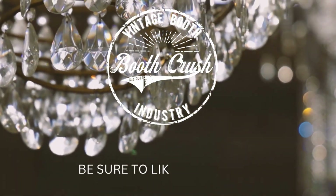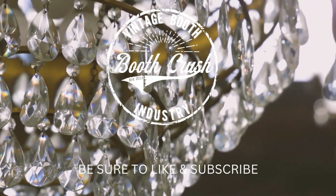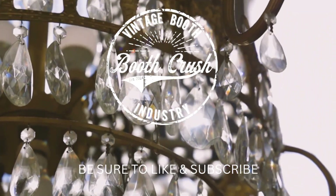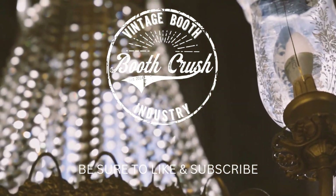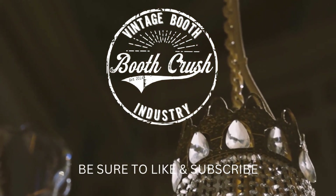Hey friends, this is Crystal with Booth Crush. Welcome or welcome back, whether you are new or returning. We share business resources, tips and tricks for booth and store owners. We also have a blog, a Facebook page, a Facebook group. You can find us on Instagram and Pinterest, so come join us.